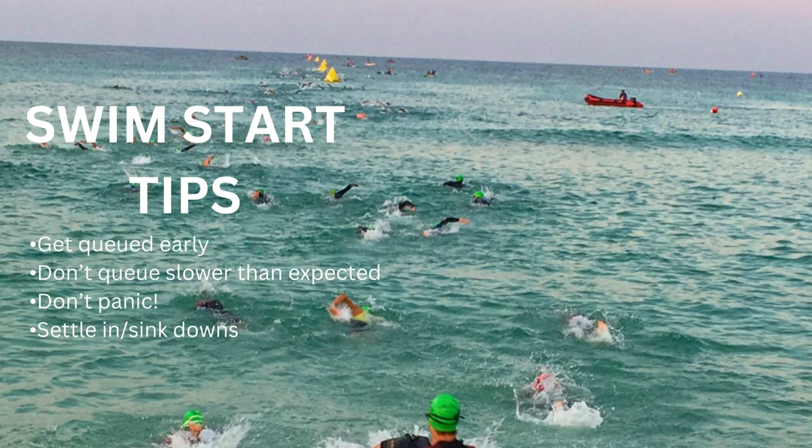A couple of tips for the swim start: queue up early. Get everything set up early, head down to the beach, and get queued up so you can get focused and start thinking about your day. Do not queue slower than expected — if you think you'll swim 45 minutes, don't go line up with the 60-minute group. That's often a mistake. Get lined up where you actually think you're going to perform. That's going to help produce your best swim — you'll have less people swimming over you, less contact, all of that when you're swimming with people at a similar pace.